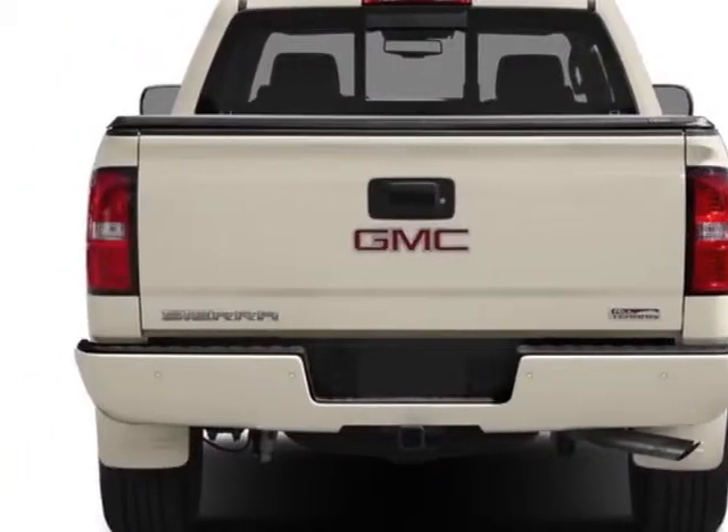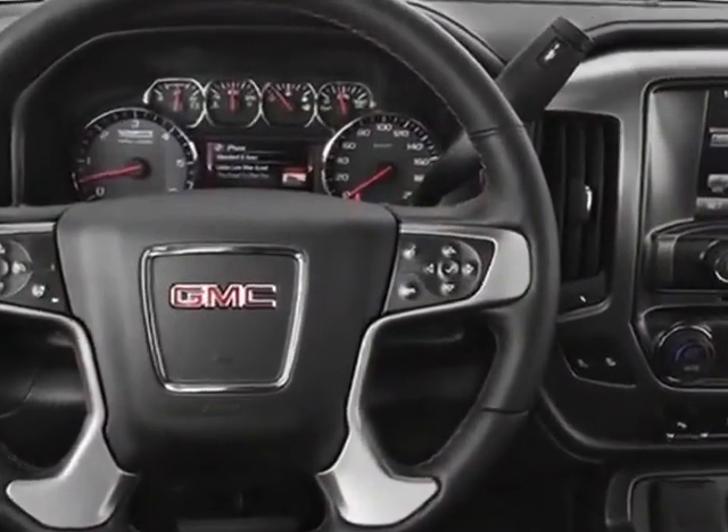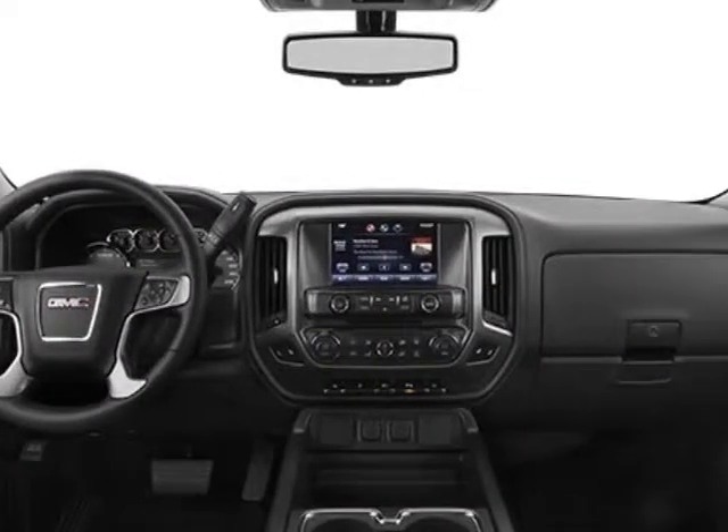This Sierra 1500 boasts a 5.3 liter engine and has a 6-speed automatic transmission. Additional options for this vehicle include the GVWR,